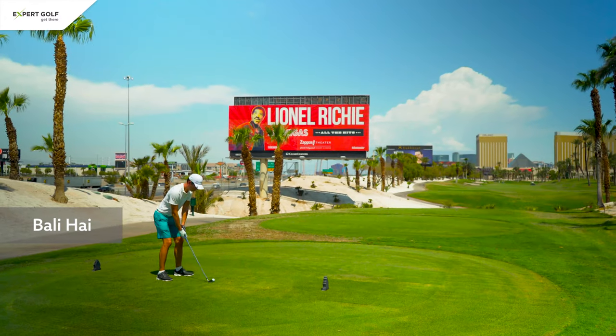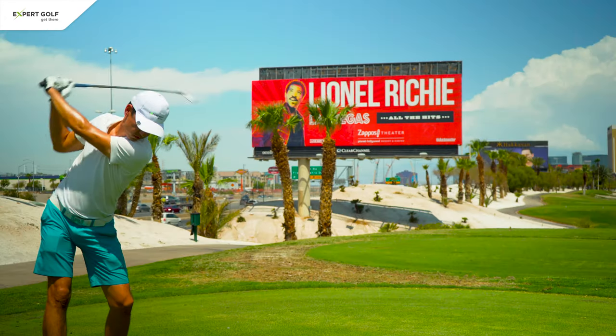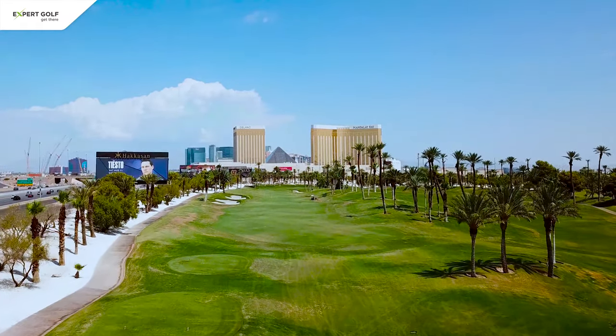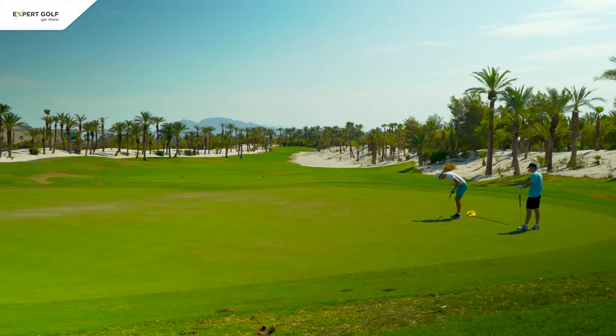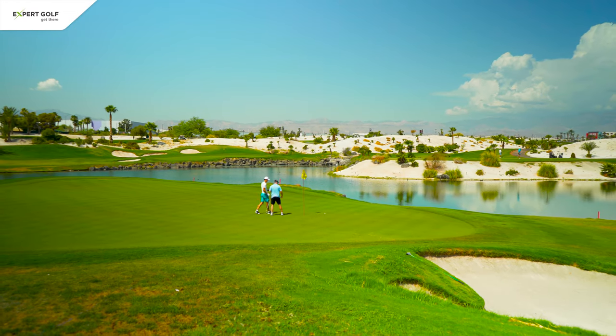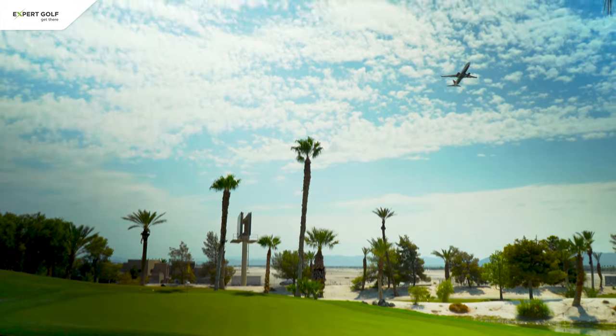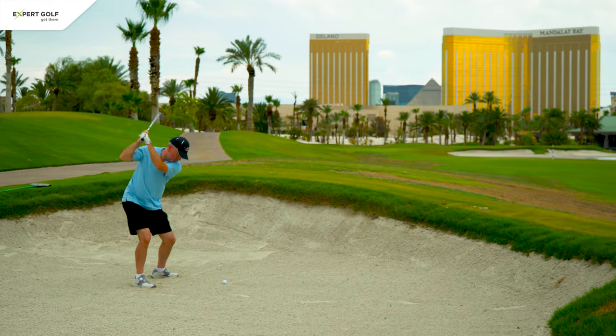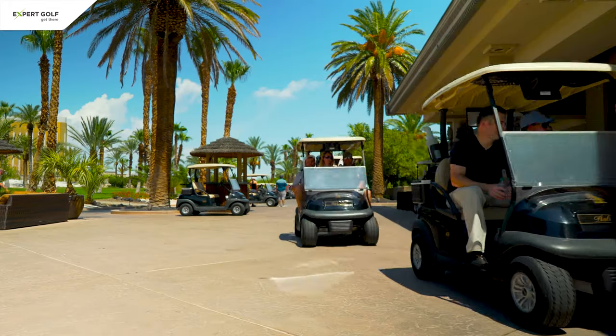Located directly on the famous Las Vegas Strip is Bali High, a beautiful course with a challenging layout, especially if you play from the back tees. More than 4,000 palm trees have been planted to give it a tropical look. However, as Bali High is right next to the airport, you get a lot of buzz from helicopters and airplanes, and it is the most Vegas-y course of all.